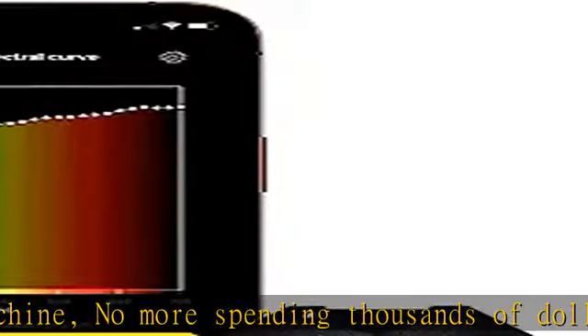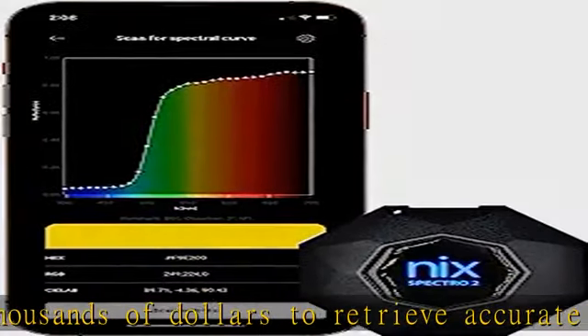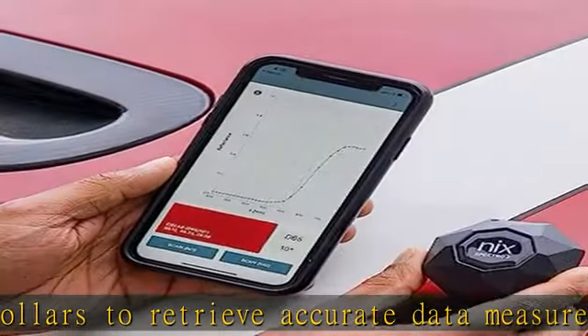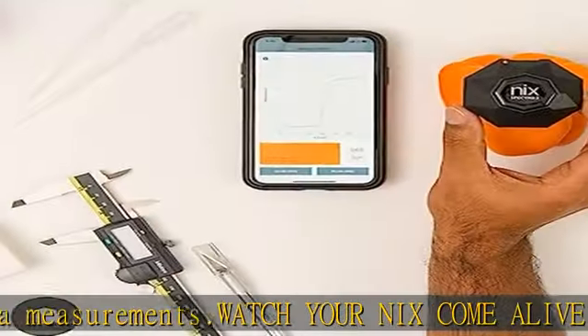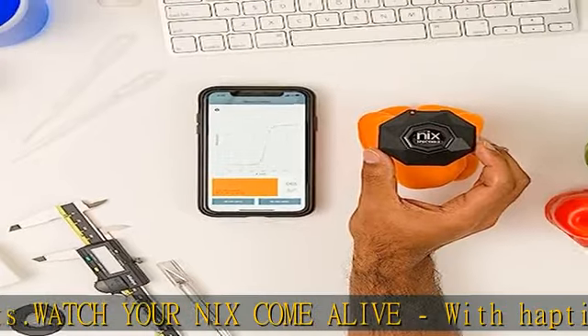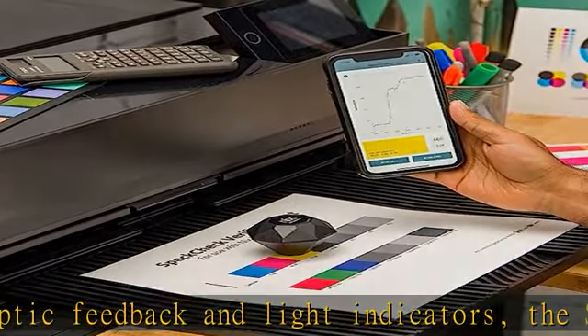Durable — no matter the condition, NYX was built for it. Get creative with how and where you perform your scans and have the confidence to know that your NYX device will withstand any condition you use it in. Cost-effective, with features comparable to a bench-top machine — no more spending thousands of dollars to retrieve accurate data measurements. Watch your NYX come alive with haptic feedback and light indicators; the Spectro 2 alerts you to active charging, paired Bluetooth connection, and successfully completed scans.